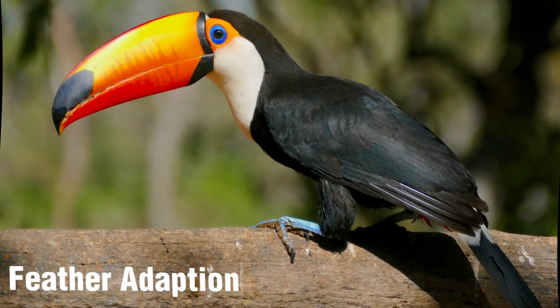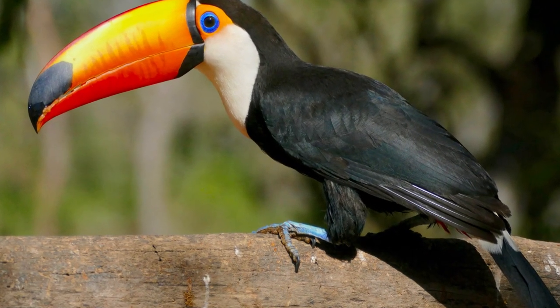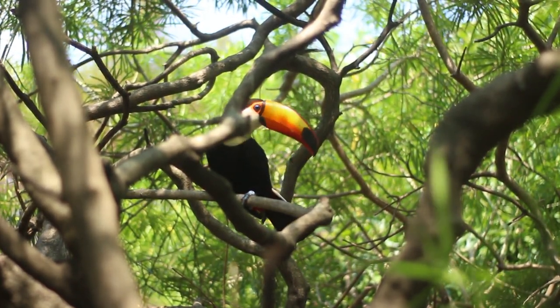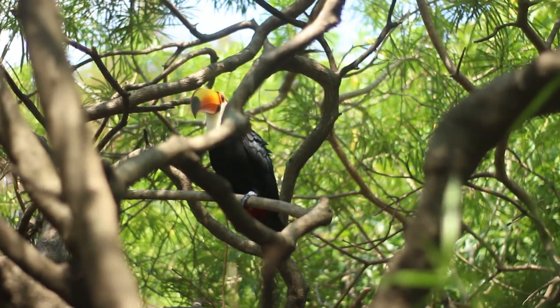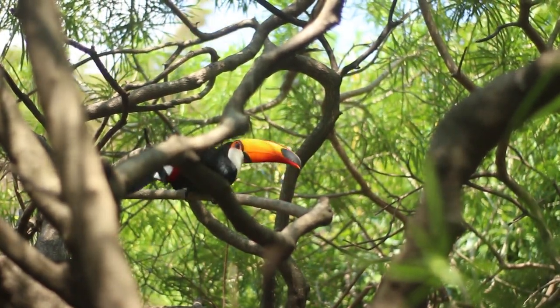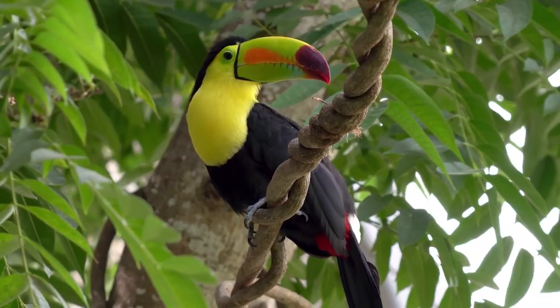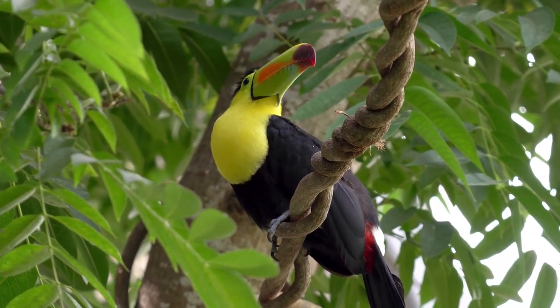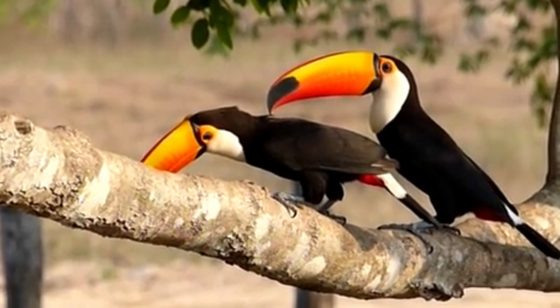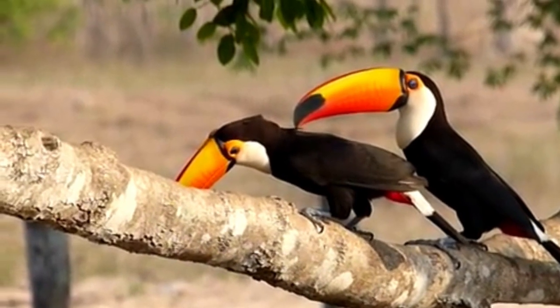Feather Adaptation: The plumage of the Toco toucan also serves as an adaptation. Its black feathers provide camouflage in the shadowed understory of the rainforest, while the white throat and chest act as a visual contrast, potentially playing a role in species recognition and communication. The bill's vibrant coloration may also serve as a visual signal for communication within the species.